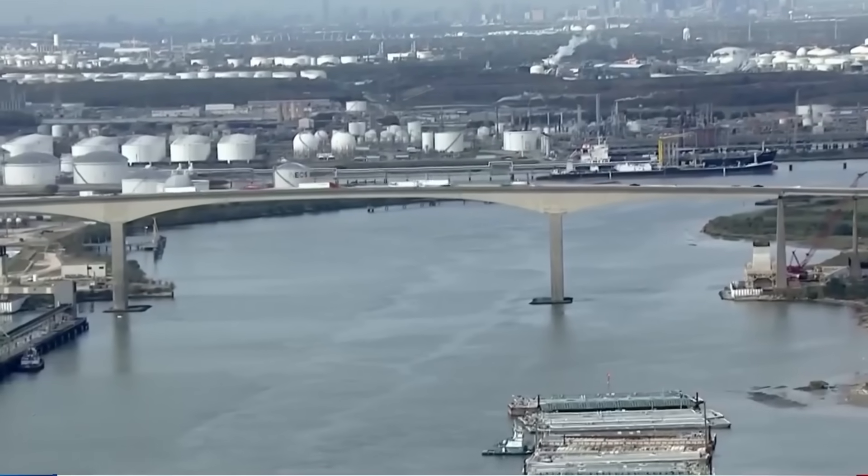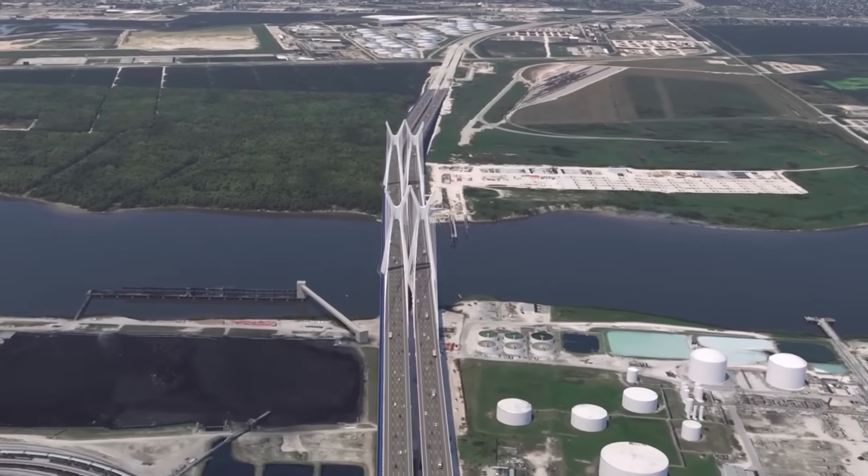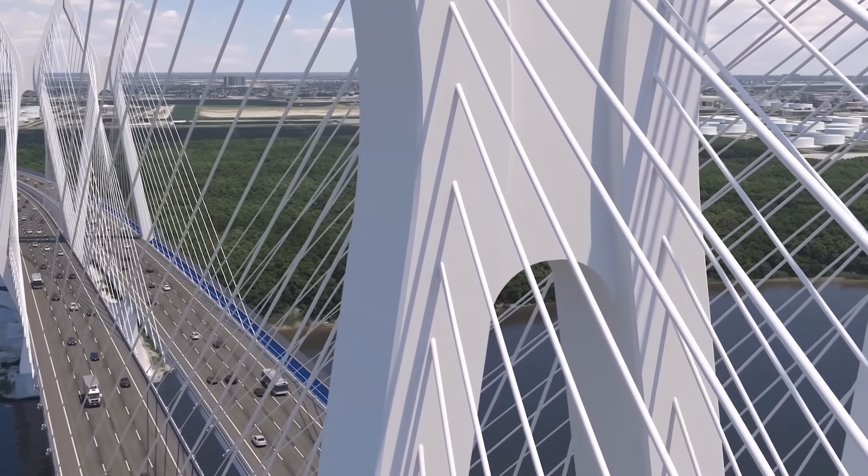The solution wasn't just to fix the bridge — it was to rethink it entirely. Houston needed a new crossing that could withstand the future, not just patch up the past. Thus, the new bridge was born.